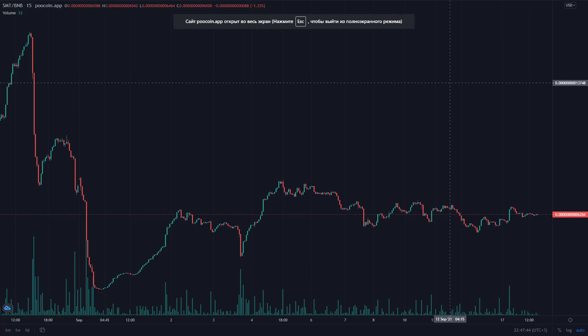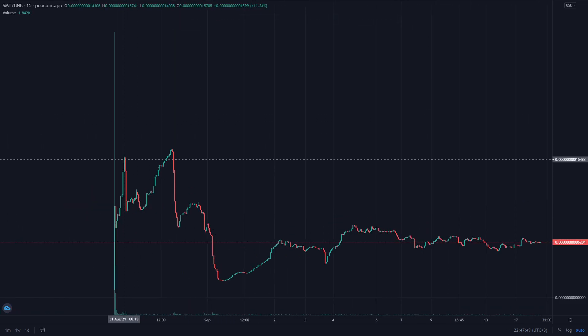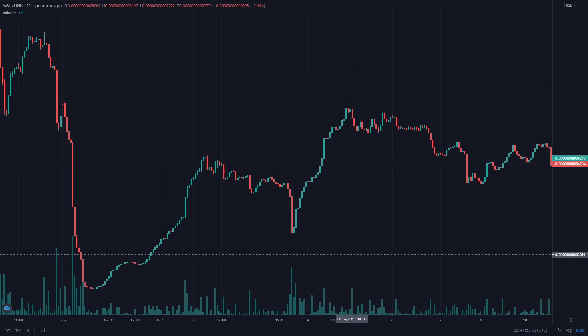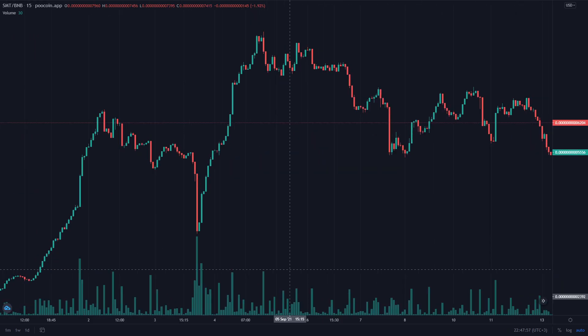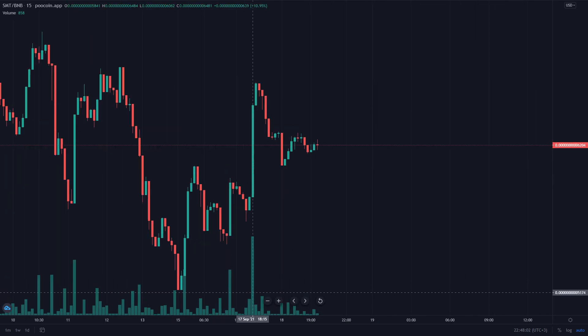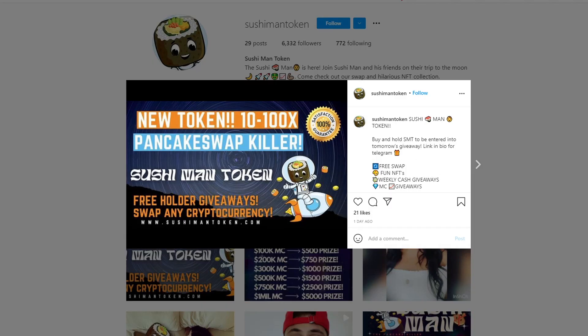The pre-sale was held on a private platform with a maximum contribution limit. 31% was whitelisted during the pre-sale and 10% was allocated to marketing activities, which accounted for 59% of public sales. The team didn't want pre-sale buyers to be the only ones who would win, so they made sure their public listing price was the same as the pre-sale price.